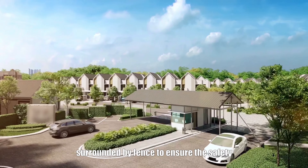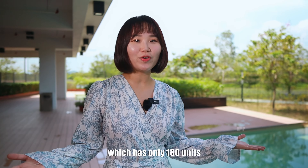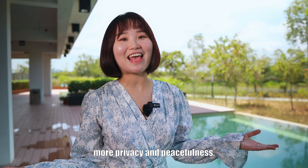This place is gated and guarded, surrounded by fencing to ensure the safety of your house and family. The low density here — with only 180 units on this big land — gives you and your family more privacy and peacefulness.